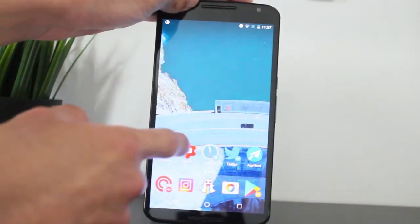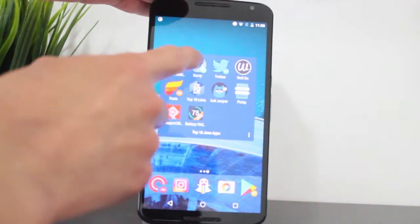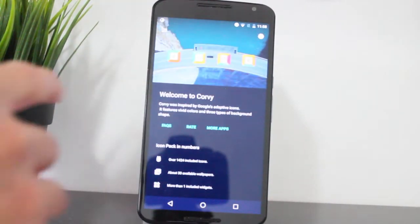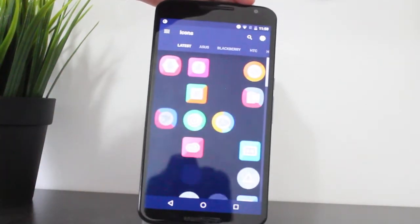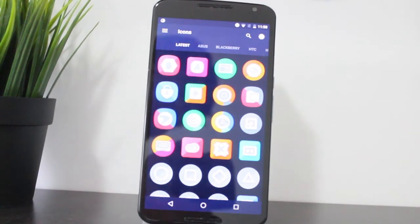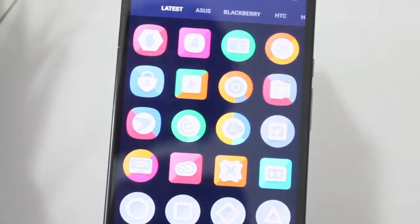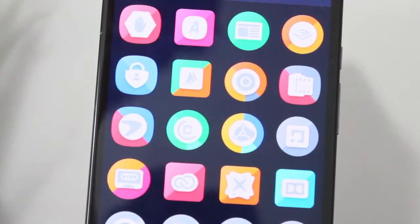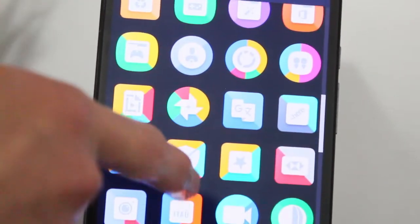Curvy is a great icon pack. It takes inspiration from the adaptive icon feature that will be coming to Android O, so it has different shapes with circular and rounded square edges. It's a really great icon pack with some nice designs and a lot to choose from if you wanted to customize each icon manually, if you don't like the default versions of the icons.